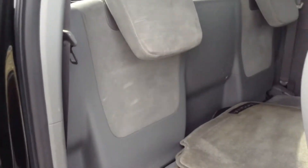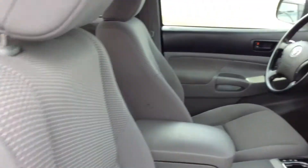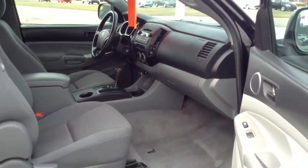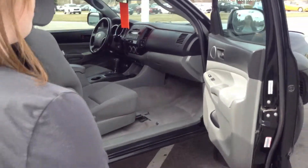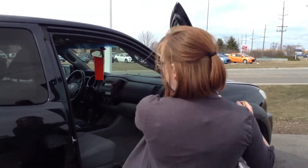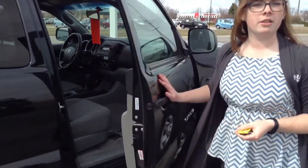It does have an extended cab, so let me open this. There are two small seats back there as well as floor mats. Everything does look very clean inside — I honestly can't find any flaws. It is pretty basic; it does have power windows, power locks, and a CD player. Inside, I would probably give it an 8 out of 10. It looks very nice.